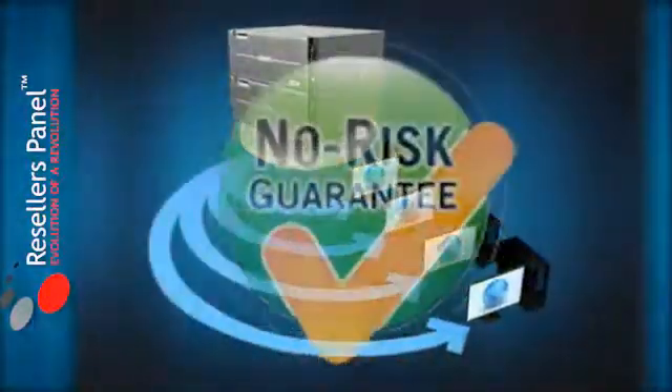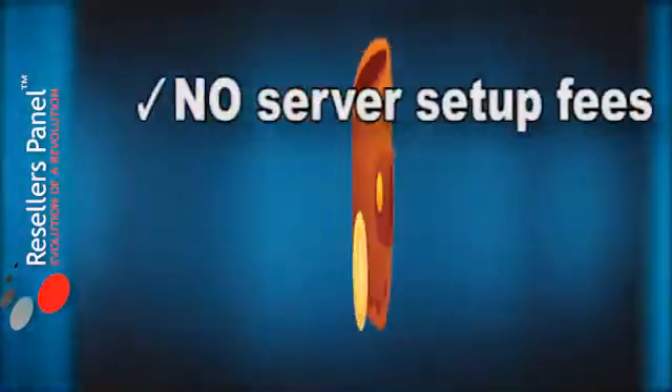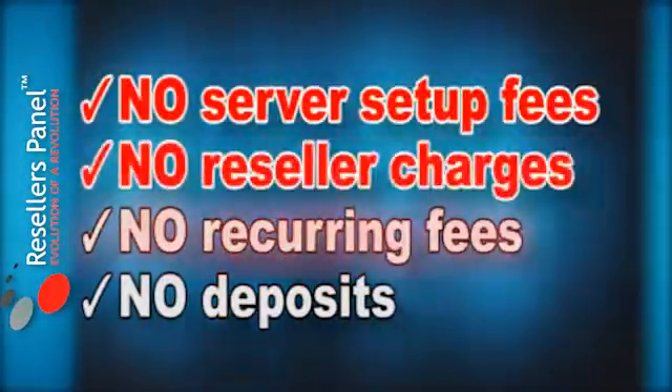Reselling with us is risk-free and easy. You never pay for any of the products that you sell. There are no server setup fees and no reselling charges.